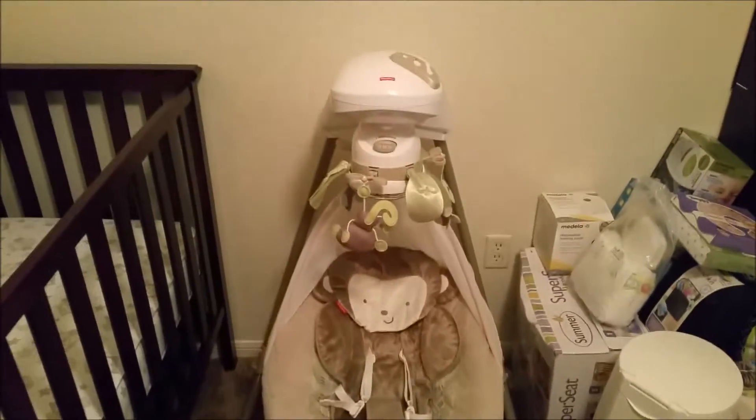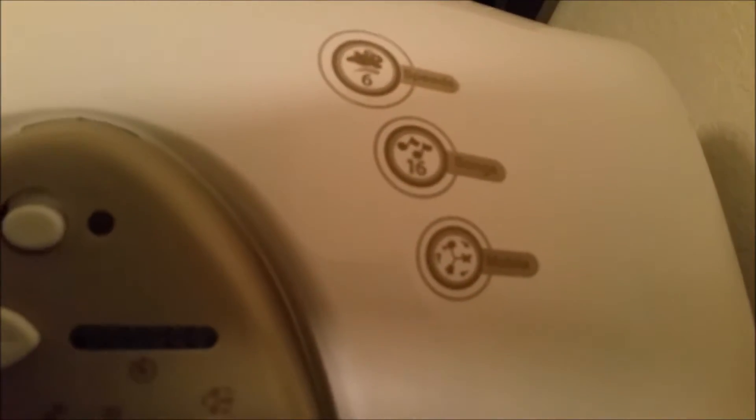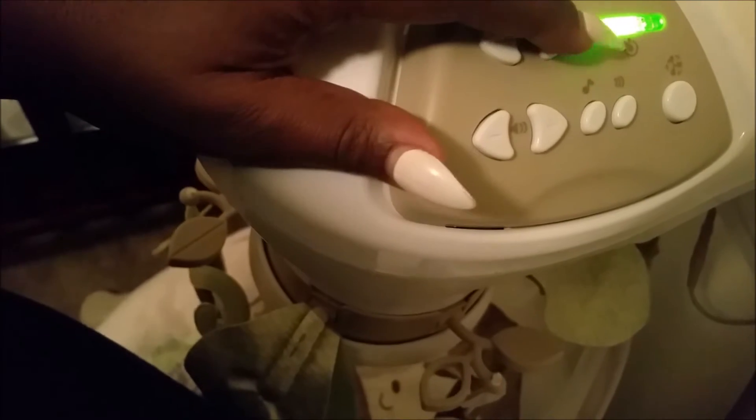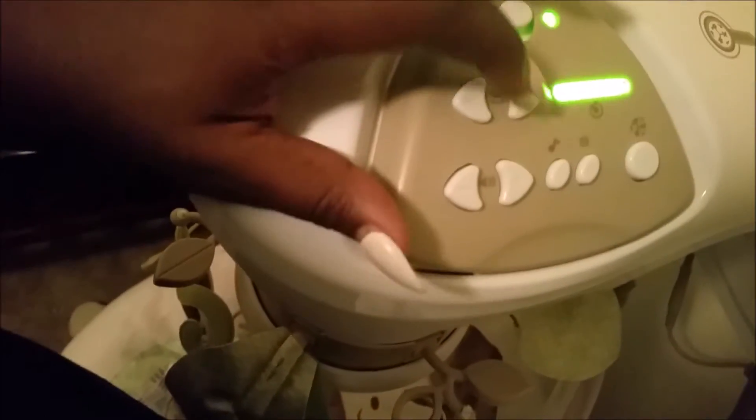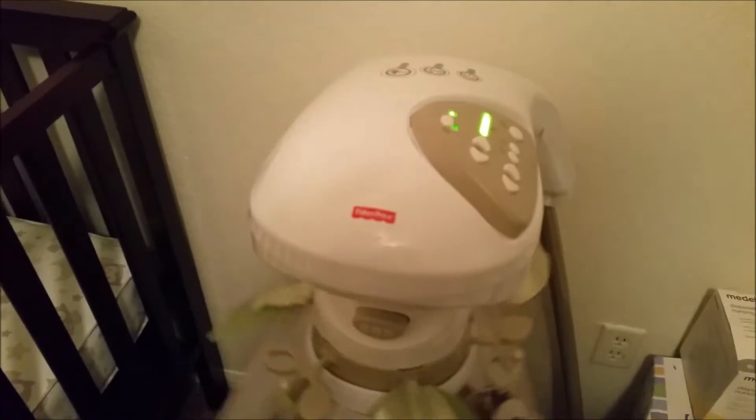Next we have our swing that we got at the baby shower. This is Fisher-Price — it has six speeds, 16 songs, and the mobile moves around and also moves up and down. I'm going to show you the highest speed. Of course it will never go on the highest speed with a baby in it, but right now it's going super fast because there's no baby in it. This is just one of the lullabies that it'll play.